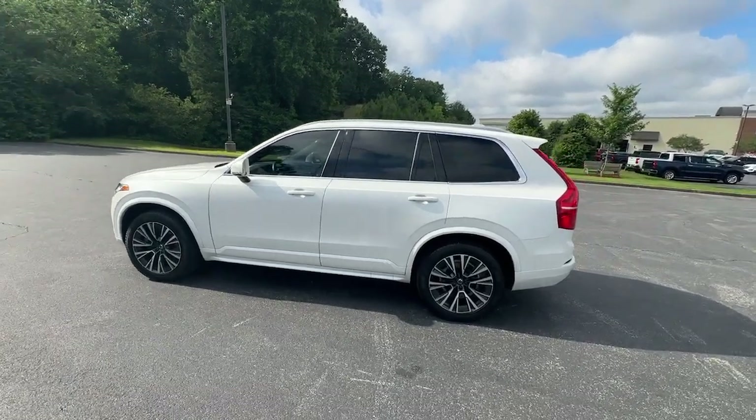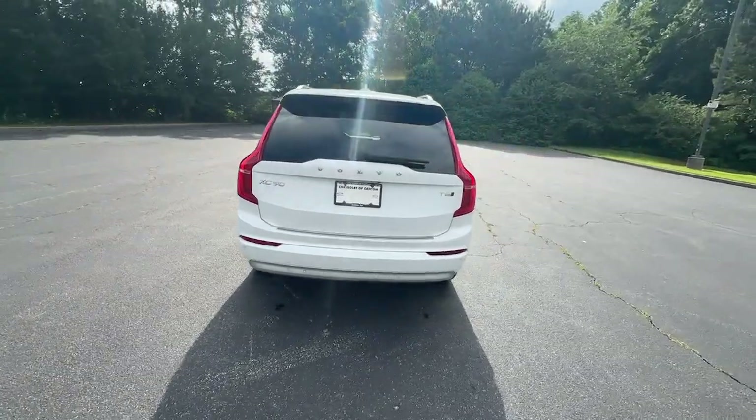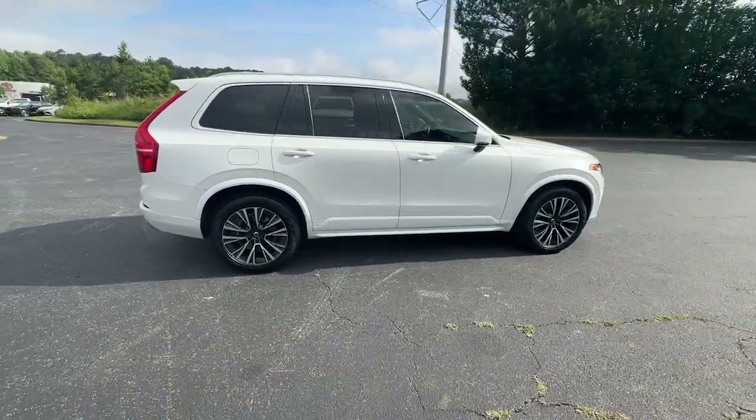Can you see yourself in the 2022 Volvo XC90? With less than 30,000 miles on the odometer, this vehicle provides excellent value. Travel with peace of mind in this exquisitely crafted XC90.